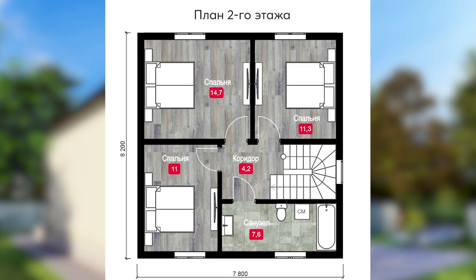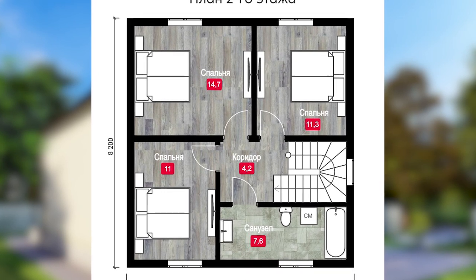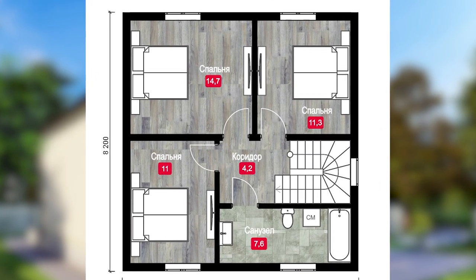На втором этаже: коридор — 4,2 кв. м, большой санузел — 7,6 кв. м. И три спальни — 11, 11,3 и 14,7 квадратных метра.